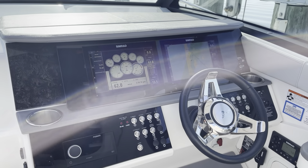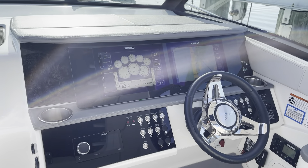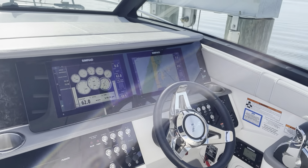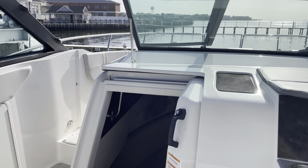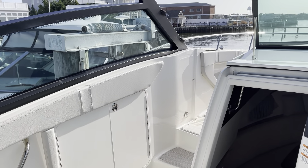Greetings from LBI, New Jersey. This is Jim Ferb from MarineMax on Long Beach Island. And this is a 2021 Sea Ray Sundancer 320.